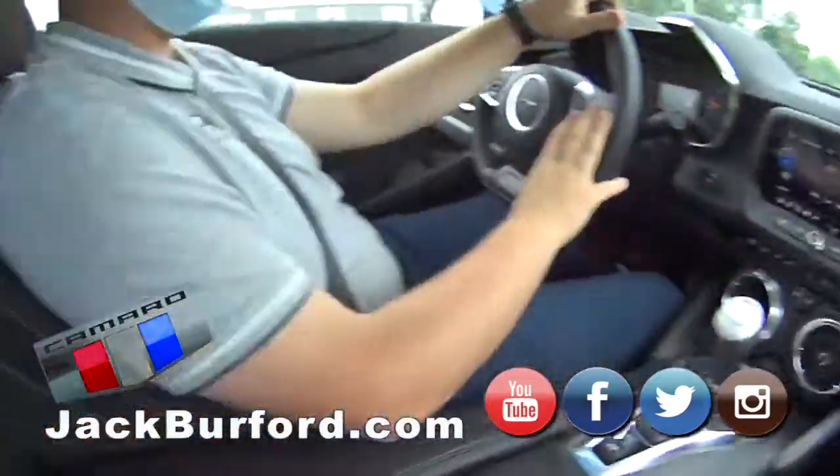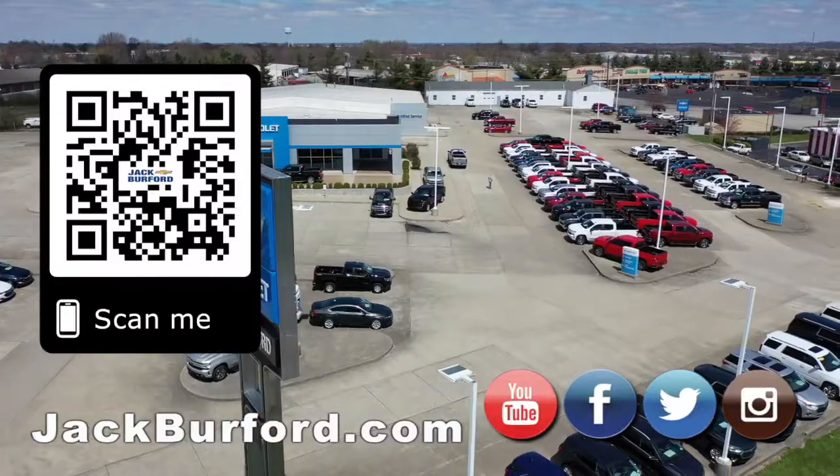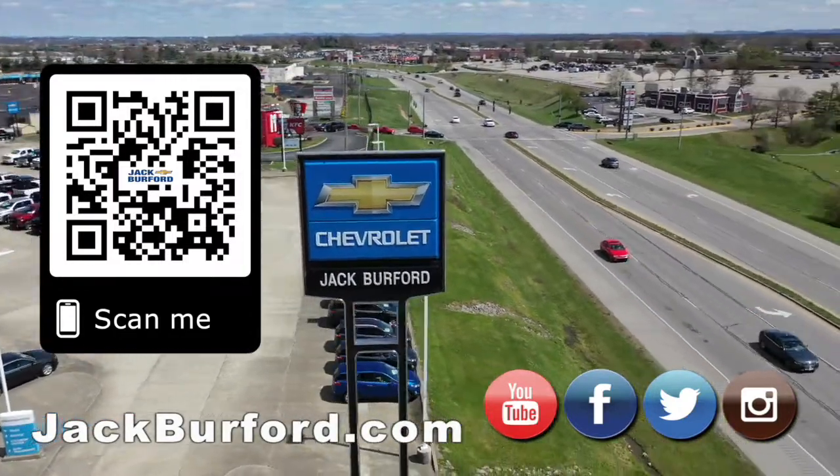We'll see you next time. Oh, this is nice. Thanks for the ride, Jason. Why would you buy a vehicle anywhere else? Make sure to visit us at jackburford.com and subscribe to our YouTube channel.